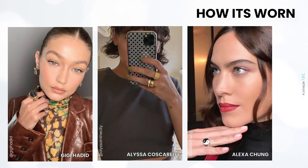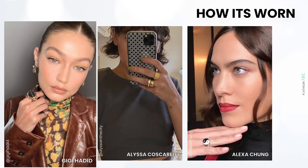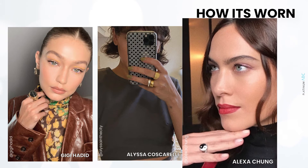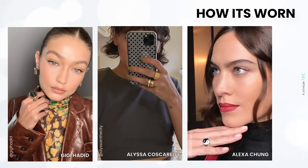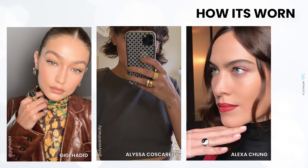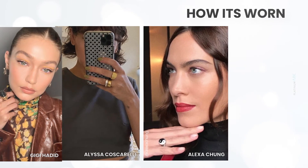Traditionally made to be worn on the little finger, these rules are of course today meant to be broken. The modern signet ring is worn and styled with sass and confidence. It stacks well with other rings, can be worn oversized and bold, or cute and feminine. Symbolism is an important personal signifier, especially when showcased on Instagram.